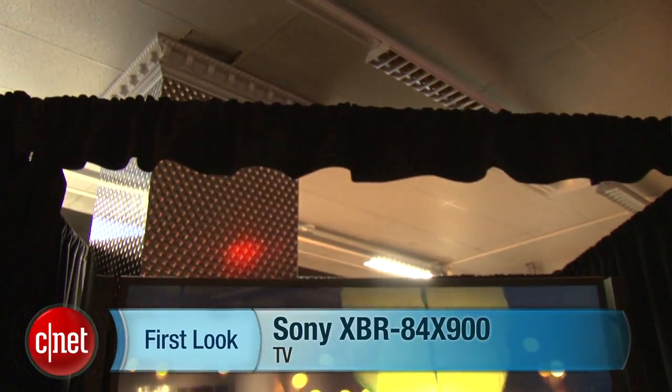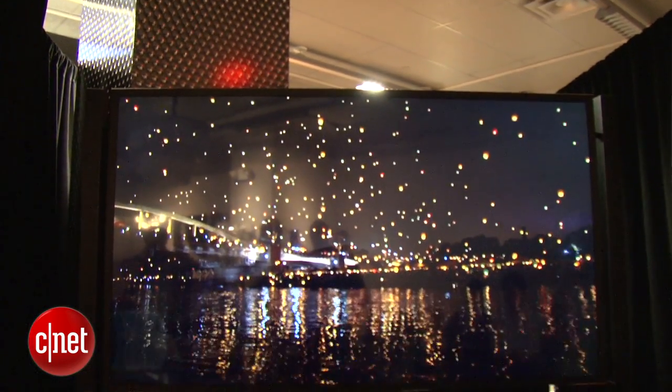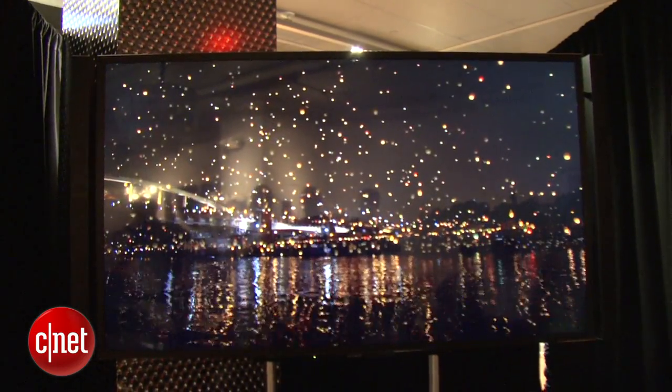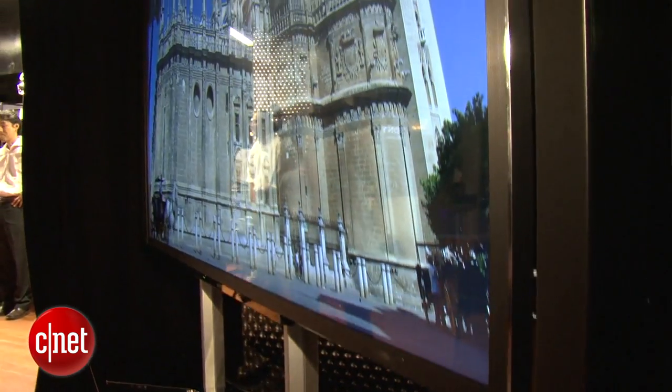Hi, I'm Ty Penelbury from CNET.com, and I'm here with Sony's first 4K television. It's called the XBR84X900, and it's going to be available in stores this year sometime. We don't have pricing as yet, but that's going to be announced in eight days at Cedia.